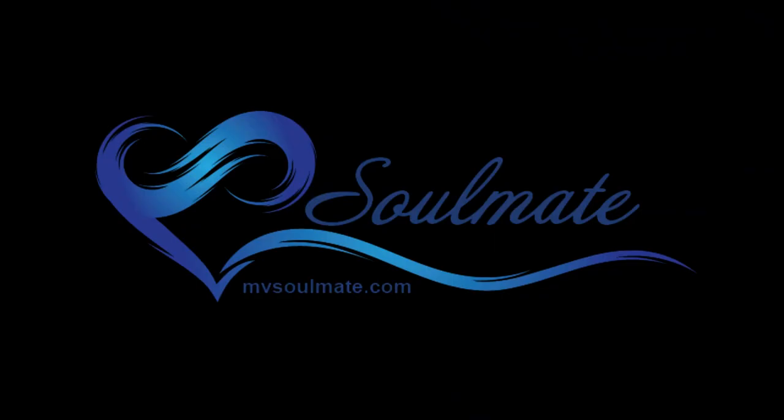Follow us on our adventures at MVSoulmate.com. Be well, everybody. Bye, everybody. Bye.